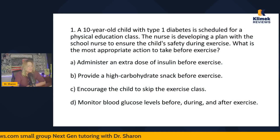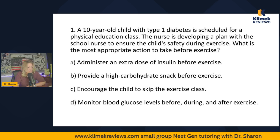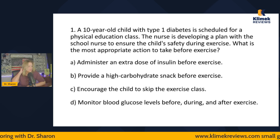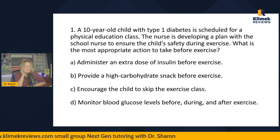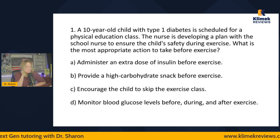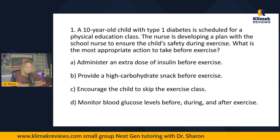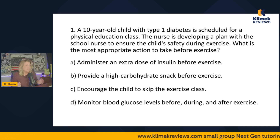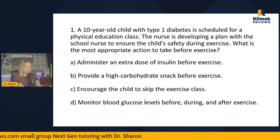Let's get started with our pediatric diabetes questions. A 10-year-old child with type 1 diabetes is scheduled for a physical education class. The nurse is developing a plan with the school nurse to ensure the child's safety during exercise. What is the most appropriate action to take before exercise? I always read the question, read the answers, and then read the question again. The key words here are: 10-year-old, type 1 diabetes, getting ready to exercise, ensuring the child's safety.